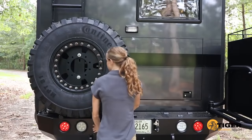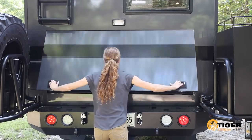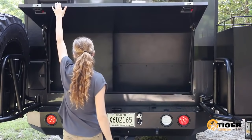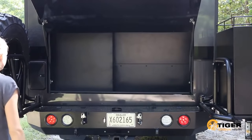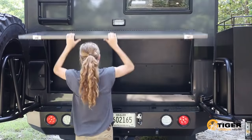The rear bumper has two swing gates, which hold the full-size spare and an aluminum storage box for outside storage. The built-in rear external storage compartment can hold larger outdoor gear, such as fishing poles and skis.